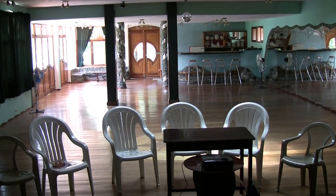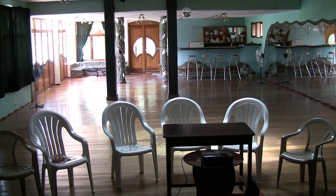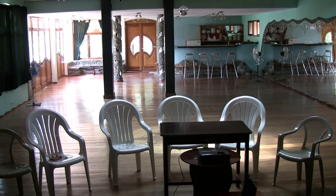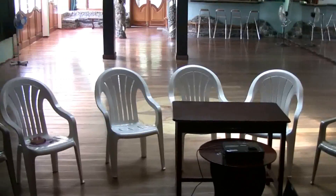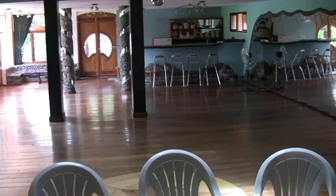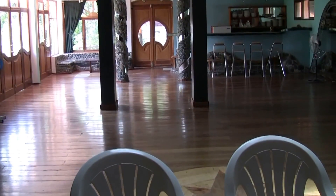Hi, today we're going to take a quick tour of the conference center. We're starting our tour from the stage area. I'm standing on the stage walking toward the actual main floor, coming down.